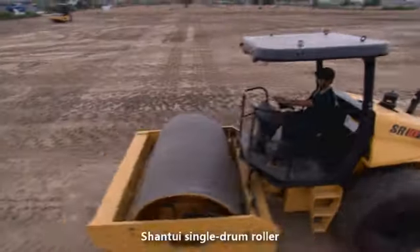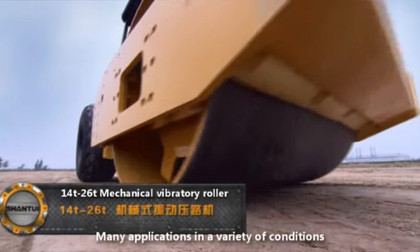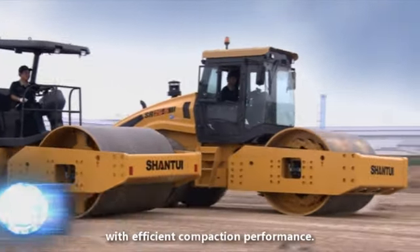Shantui Single Drum Roller — many models in the series, with many applications across a variety of conditions and efficient compaction performance.